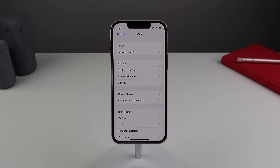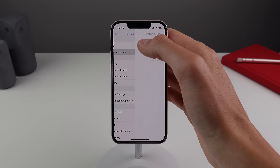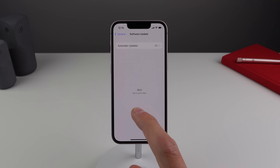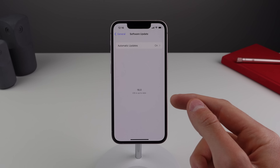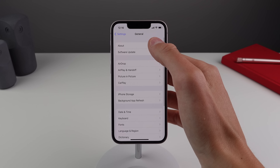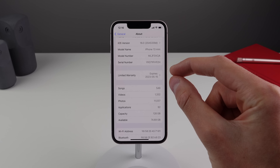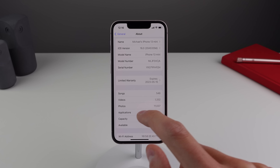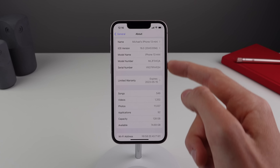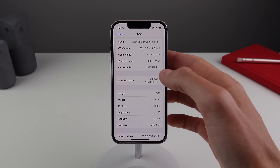We also have some changes inside the general section of settings. When you click on software update, the wording has been moved around a bit and Apple has bolded 16.0, so that screen looks a little bit different. And when you go to About, the warranty section is now a lot bigger — in previous builds of iOS 16 this warranty section was the same width as all the other sections, but in beta 5 it's a lot bigger and easier to press on.